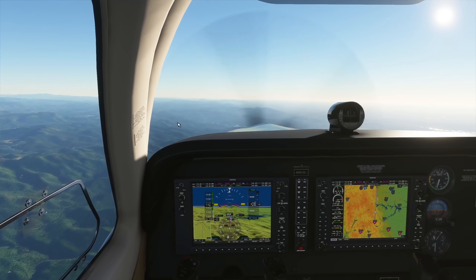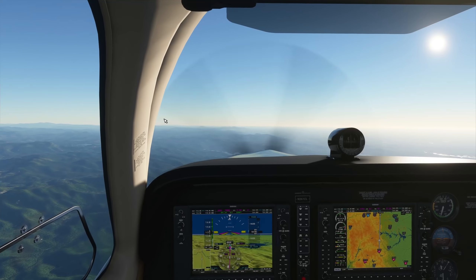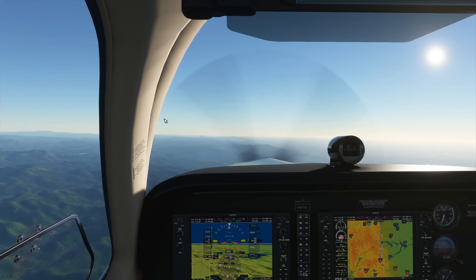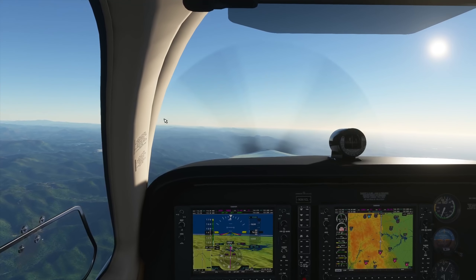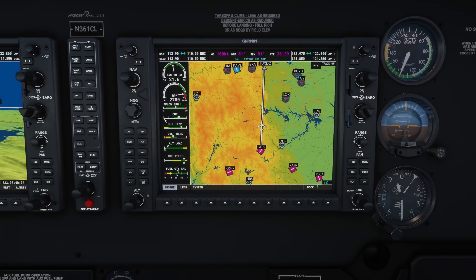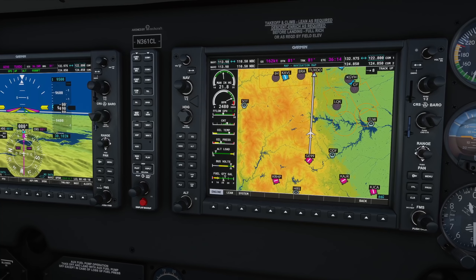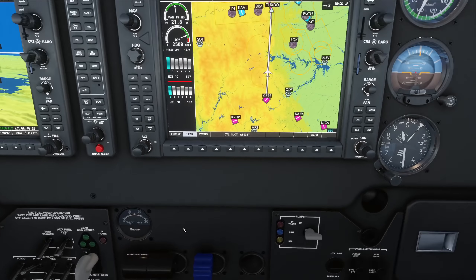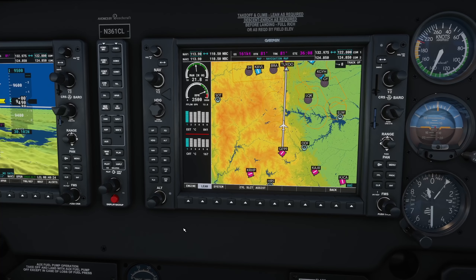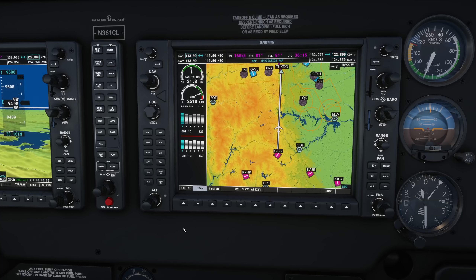I'm trying to get into the habit of staying on VATSIM regardless of whether it's a VFR or IFR flight — just getting used to communicating and assimilating as close as possible to real life. We're at our cruising altitude now, still very early in that journey but hoping it picks up. Let's lean the mixture: 842 EGT peak, going around 820 degrees — lean of peak. Up to 280, direct to Bobsey. That should be okay.